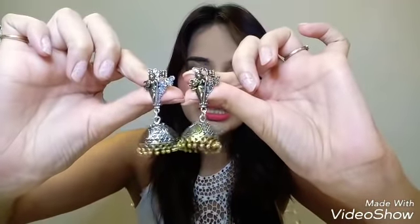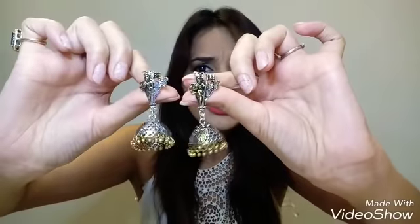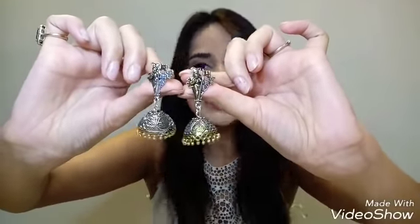The last pair are the classic jhumkas. These will go with everything — suits, hangers, sarees, everything. Let me try on one for you. Wow, they look so beautiful! The price for this one is 150 rupees. They are so beautiful, I love them.